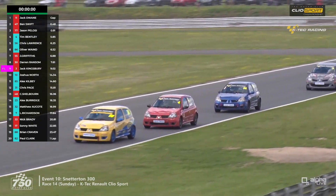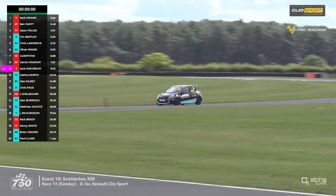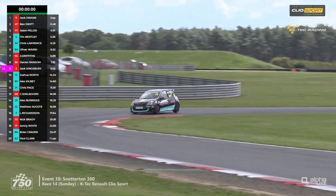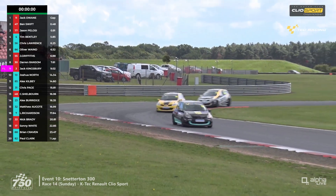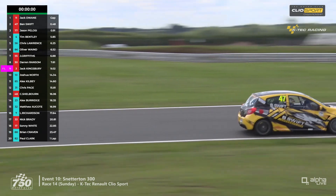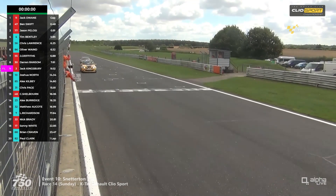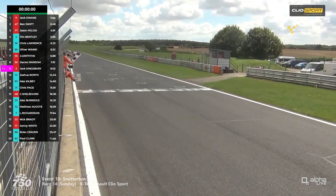It's still pretty close amongst the first three 182s — Chris Lawrence in 56, Ollie Wayne in 86 at the rear, and sandwiched between them the man with so many wins this season, number four Tim Bentley. Jack Dwayne, leading overall, is through the final corner at Murray's, accelerates through the right-hand curve and up the centre straight — and the chequered flag is out. There's a five-second penalty for someone which they'll try to work out. It's Jack Dwayne that takes the chequered flag, from Ben Swift in second and Jason Pelosi in third.